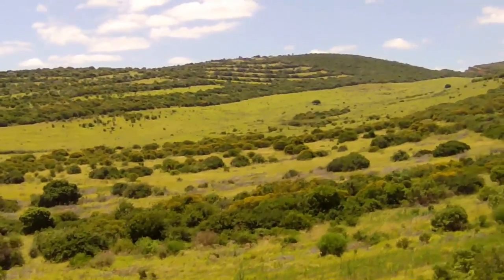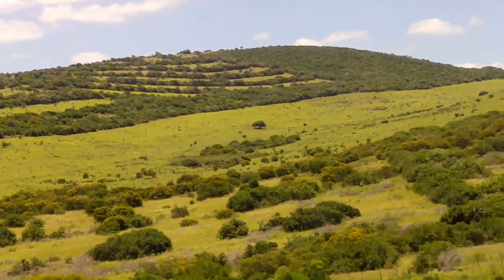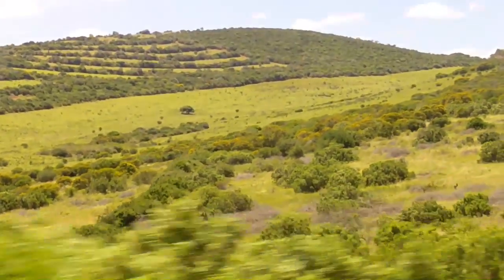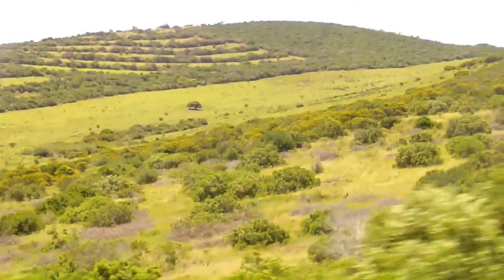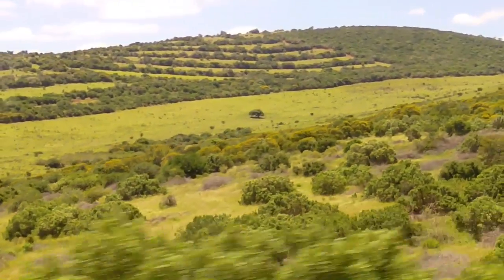We've now left Port Elizabeth and there's about an hour and a half left to travel to Grahamstown. This is the sort of scenery I'll expect to see all the way there. And if I'm very lucky, I might spot some game on the way.